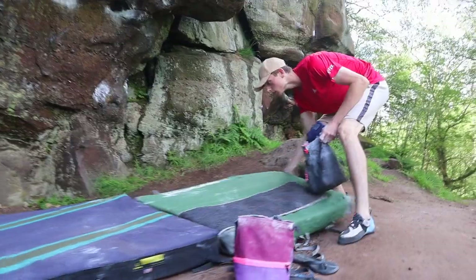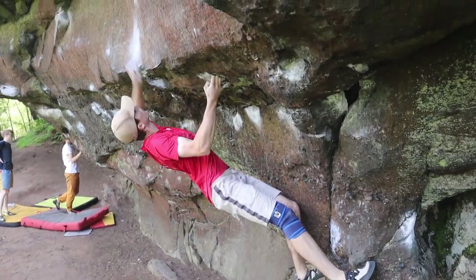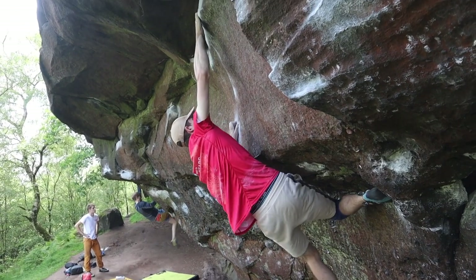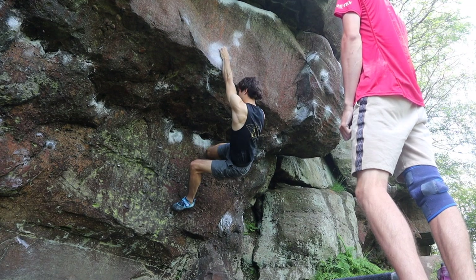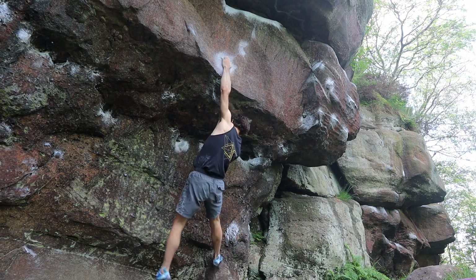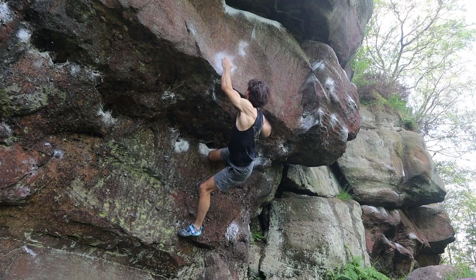Next up was the classic Old Sloper problem, which is a nice juggy climb that finishes on a slopey shelf — you either slap it right on the sweet spot or you just won't get it at all. Quite a nice and fun 7B, probably on the soft side of the grade if you're lucky enough, like me, to hit it on the nicest part of the shelf in not too many attempts.